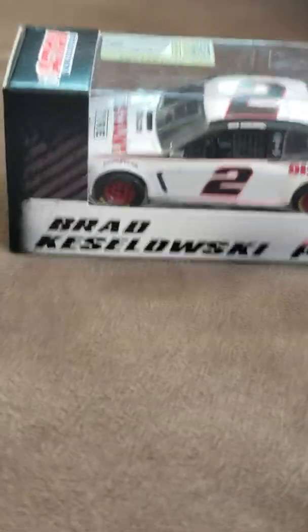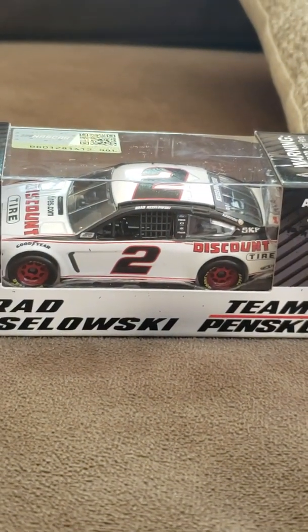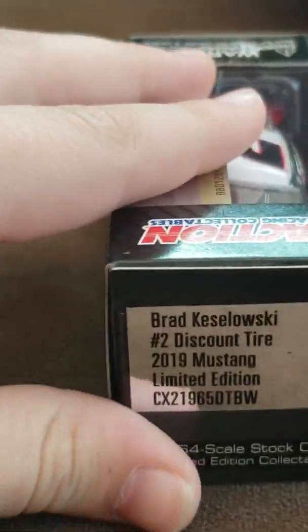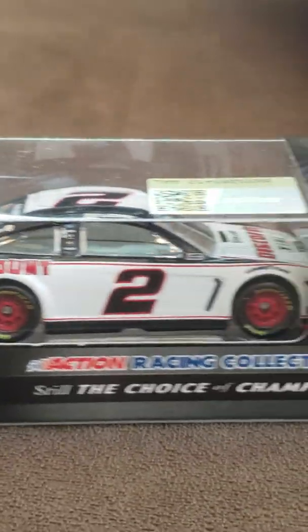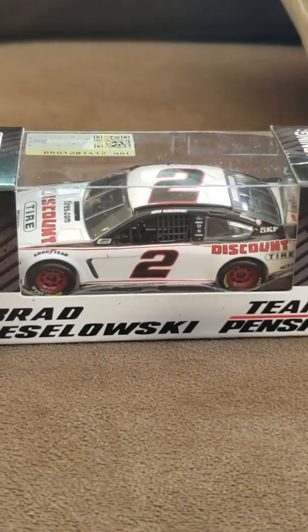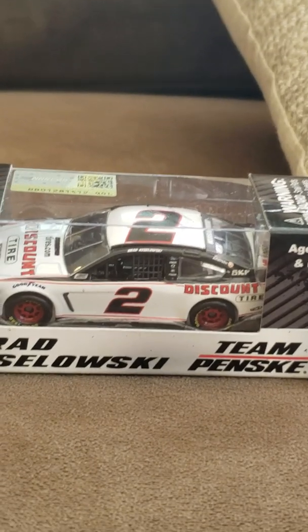Here we go — this is a Brad Keselowski Discount Tire Mustang. I really like this paint. Just look at the name right there — the Discount Tire 2019 Mustang. This looks way different than the Fusion I have in the race right now. I'm personally deciding to restart the season and go from Daytona again, because I've had to restart Phoenix so many times — once for the Jimmy Johnson car, and the pit road incidents keep getting in the way too many times.